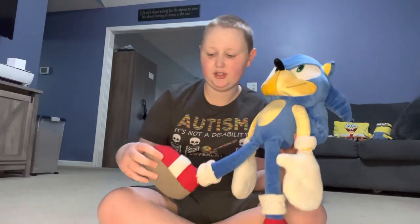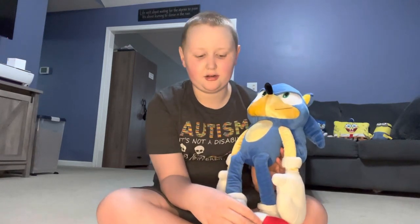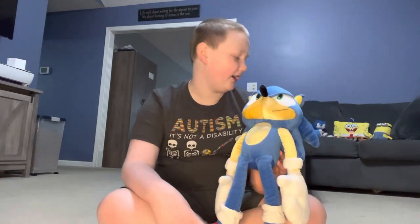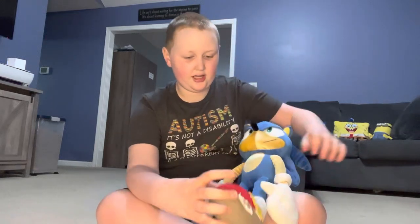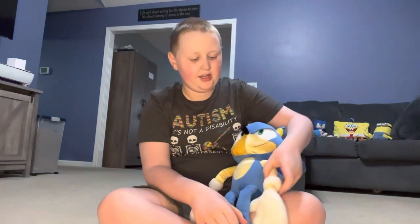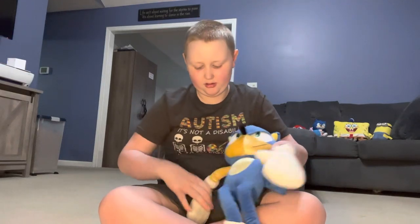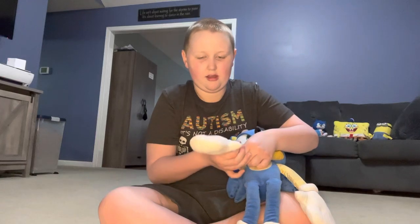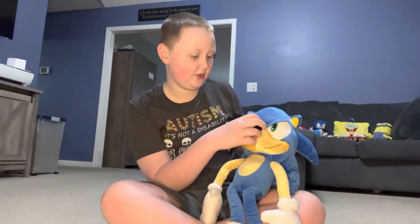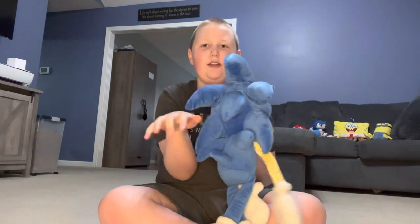He has red shoes with a yellow buckle and a white belt on his shoes, and he has another yellow buckle belt with another white belt. He has gloves which almost look like real hands, but they are gloves.